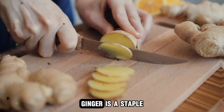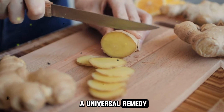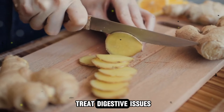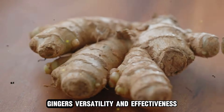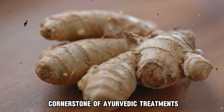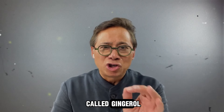They also used ginger to address respiratory conditions such as coughs and colds. In India, ginger is a staple in Ayurvedic medicine, where it is considered a universal remedy known as Vishwabeshaja, and is used to treat digestive issues, arthritis, and respiratory ailments. Ginger's versatility and effectiveness have made it a cornerstone of Ayurvedic treatments.